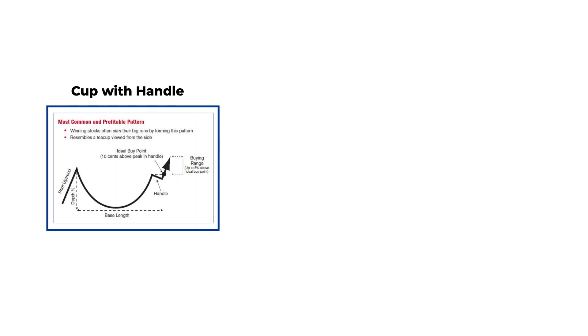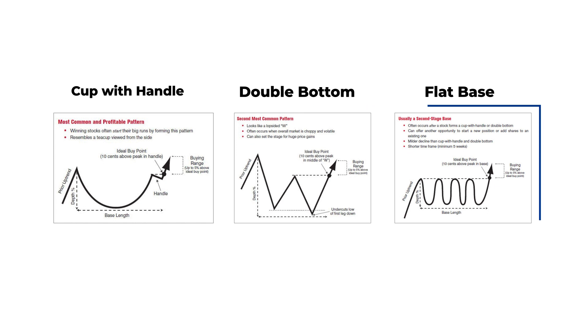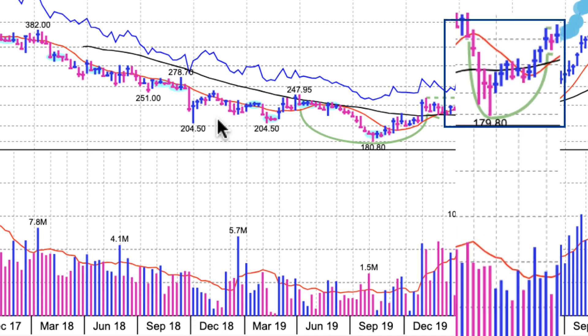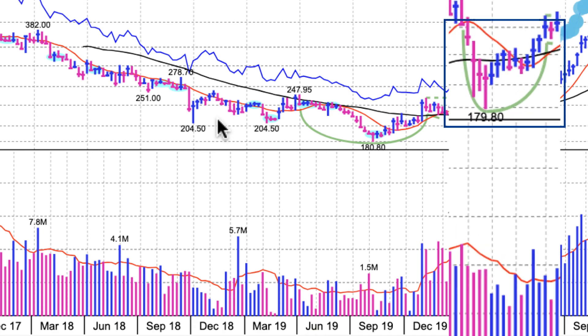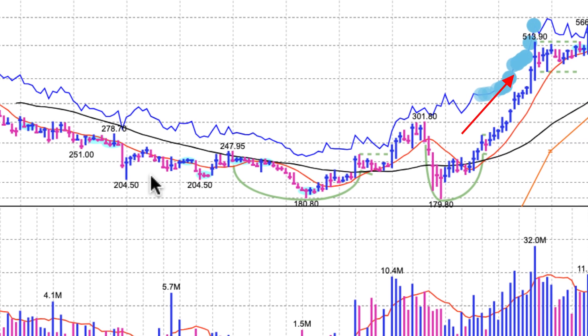The third step is to look for the stock to form and break out of a chart pattern, such as the cup with handle, double bottom, or flat base. These chart patterns serve as launching pads for big stock moves. Waiting for a stock to build a base and climb past the ideal buy point can significantly improve the chances of success. CDSL was forming a cup with handle pattern and cleared the ideal buy point of 276 with volume greater than the 10-week moving average.